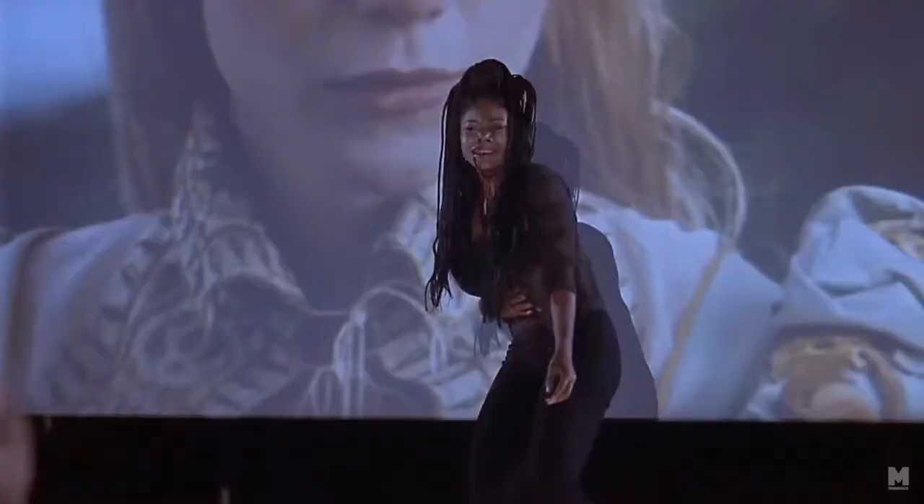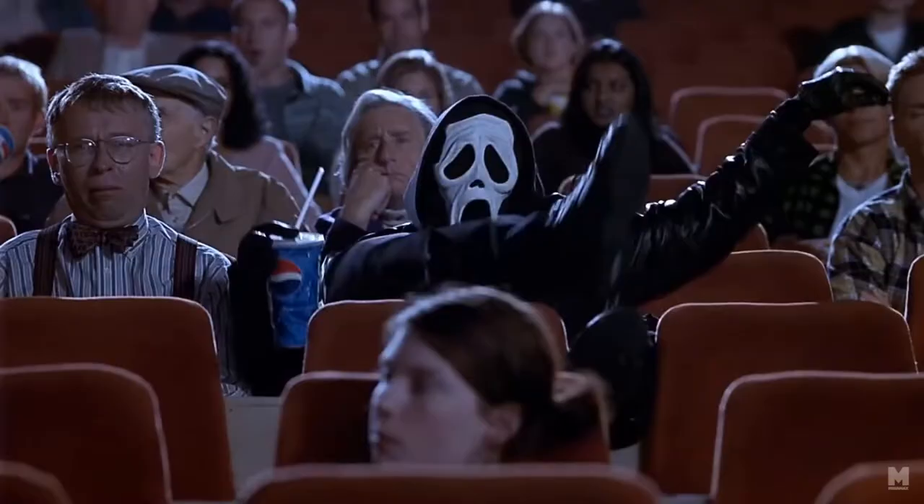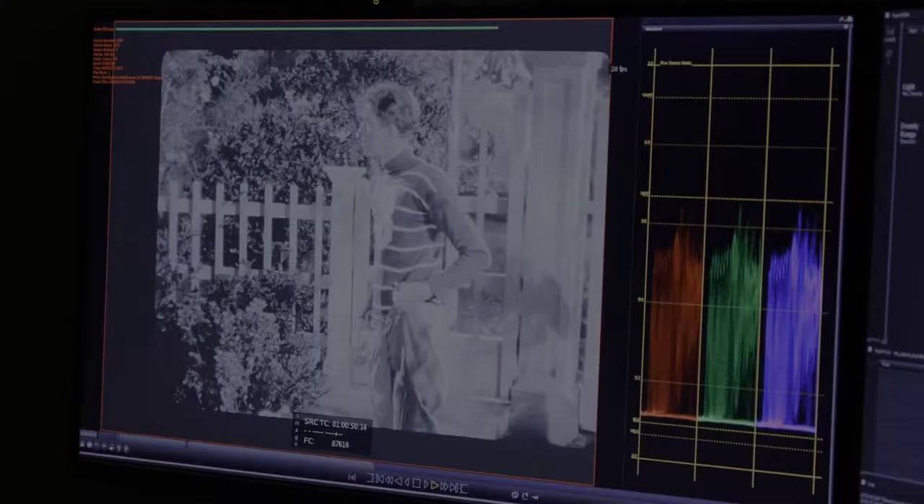Cellulose triacetate was still subject to vinegar syndrome, so to preserve some films they were transferred to a different film stock. However, once they had become brittle, they could not be transferred. It is still a popular choice today as it is very easy to splice, compared to polyester, which largely replaced it in the 1980s — though with some hesitation due to concerns that its strength could be harmful to cameras and projectors.